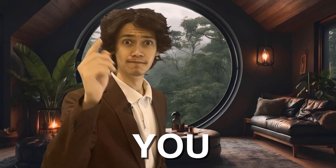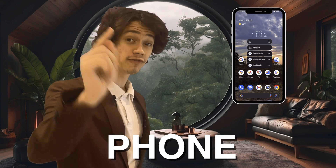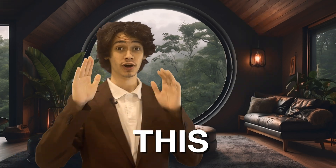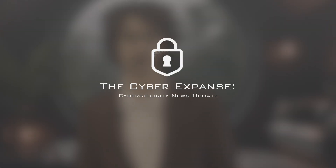Fake LinkedIn jobs giving you malware, Google Chrome stealing your passwords, and the fact that your phone has been spying on you this whole time. All this and more coming up in this month's Side of Street News Update.